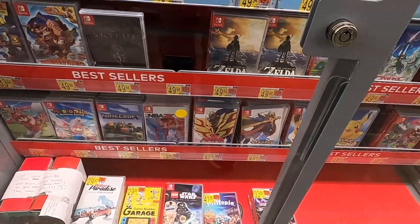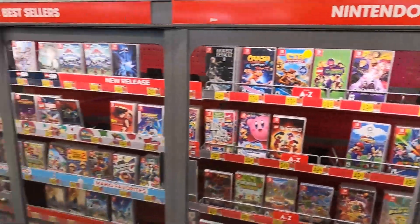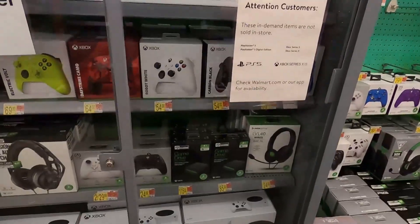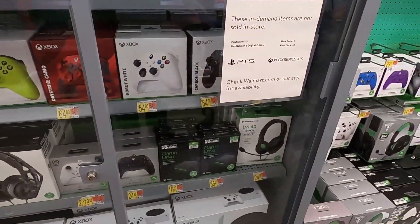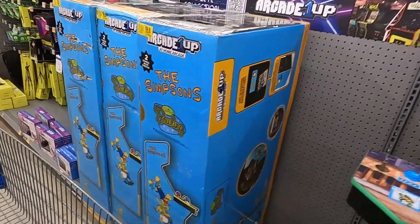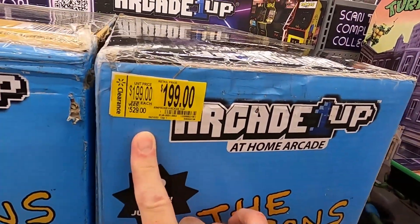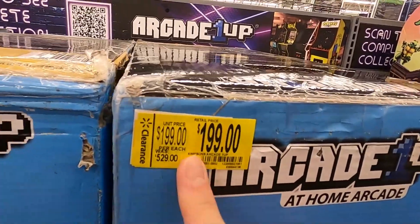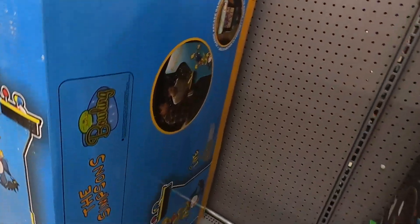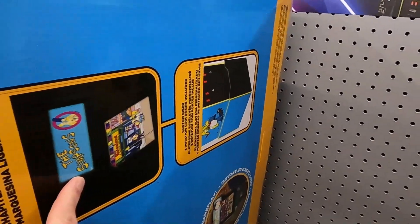I don't see any Switch games on sale, but that's why we always double check. They've got quite a few Xbox Series S's in stock but I don't need to pick up any of those. This is something that might be on clearance back here - oh, this is way cool! Look at these - these are the Simpsons stand-up arcade machines. These are normally $529 and they're on clearance for $199, so that would be a $330 savings. It's two games and it looks pretty cool.